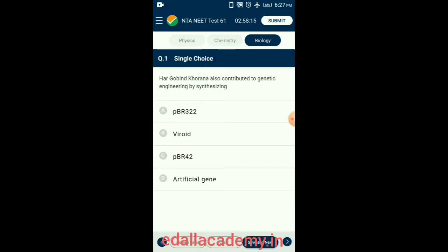Question 1. Har Gobind Khorana also contributed to genetic engineering by synthesizing. Gene synthesis is the process of artificially designing a gene into a physical DNA sequence. Gene synthesis was first demonstrated by Har Gobind Khorana in the year 1970 for a short artificial gene. So the answer for this question is option D.